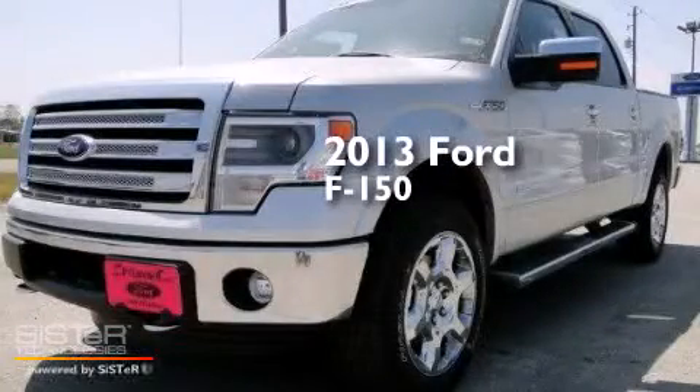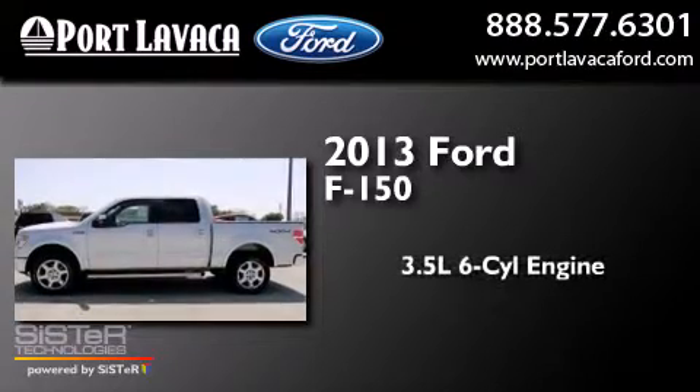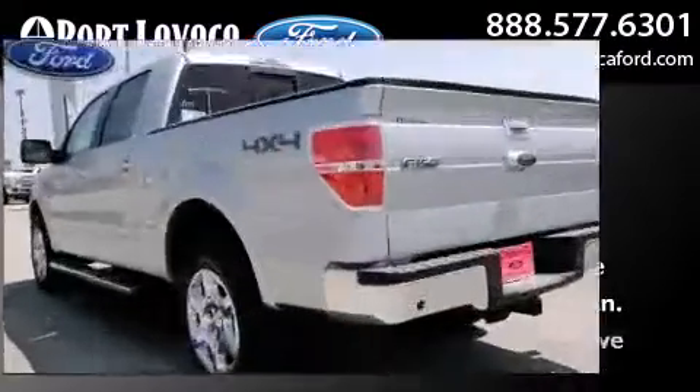This is a brand-new 2013 Ford F-150. It has a 3.5-liter, six-cylinder engine, a six-speed automatic transmission, and four-wheel drive.